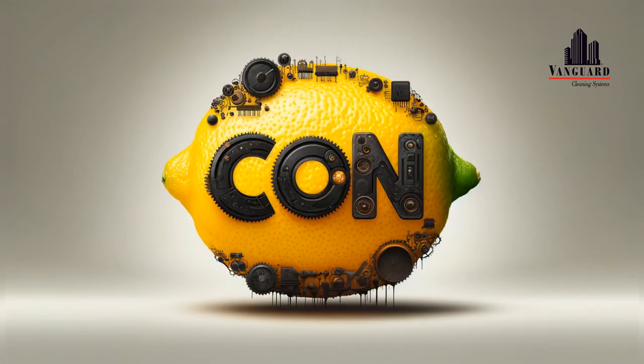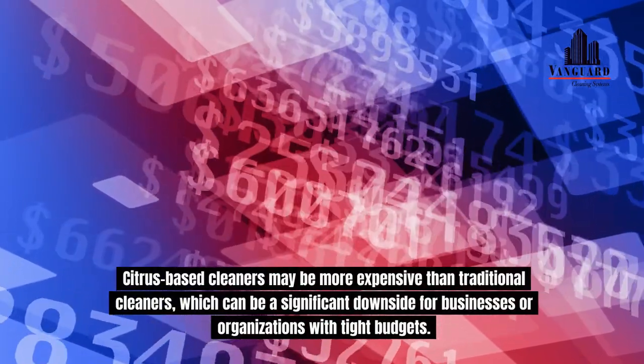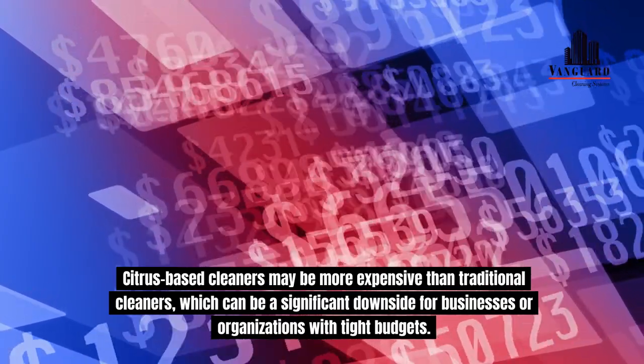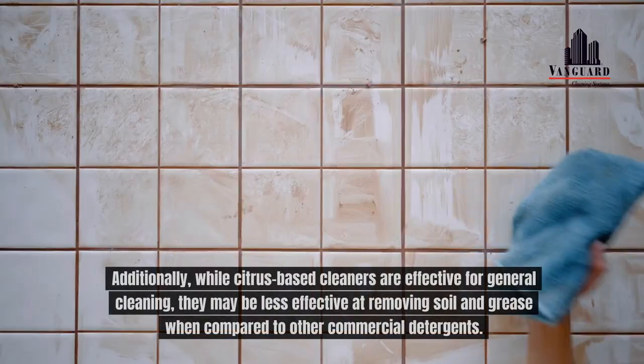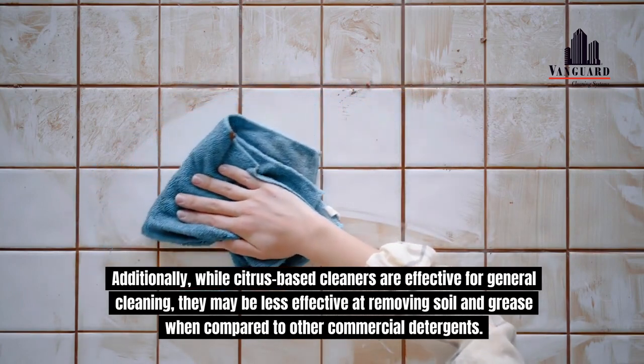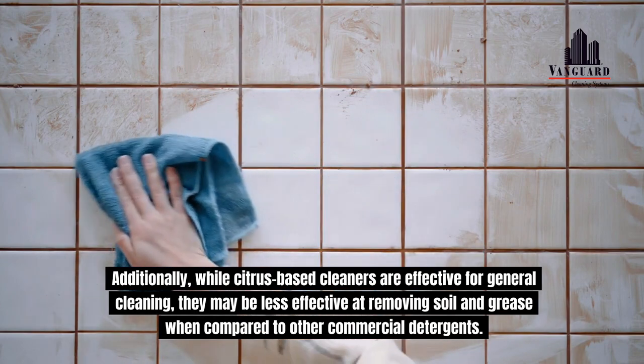Commonly Cited Issues. Citrus-based cleaners may be more expensive than traditional cleaners, which can be a significant downside for businesses or organizations with tight budgets. Additionally, while citrus-based cleaners are effective for general cleaning, they may be less effective at removing soil and grease when compared to other commercial detergents.